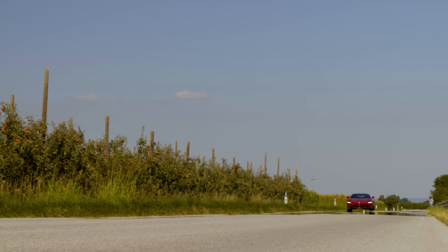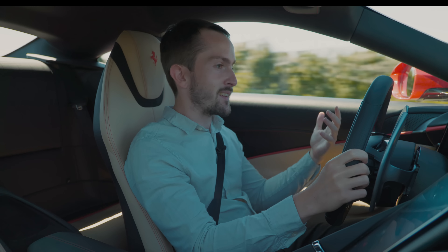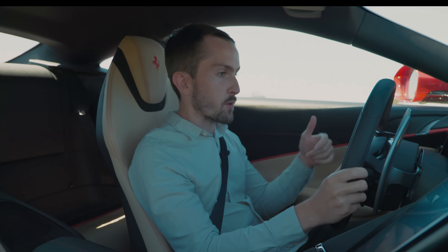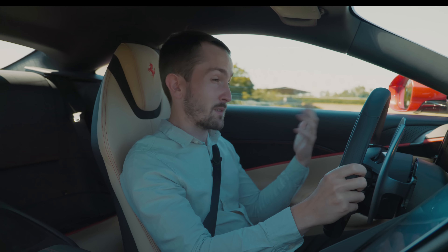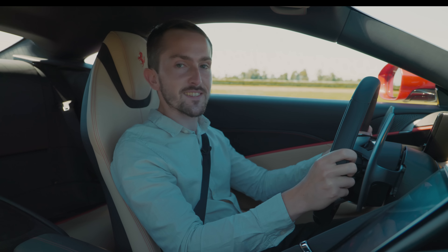The throttle response is super impressive. Remember, this is a turbocharged V8 engine, and yet the boost builds so quickly — there's no real delay on the throttle. At lower RPM you need to wait a little bit more for the engine to really get into its stride, but particularly at the top end, it is just very exciting.